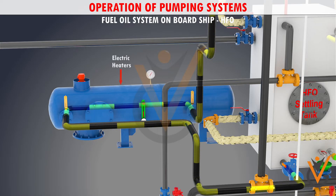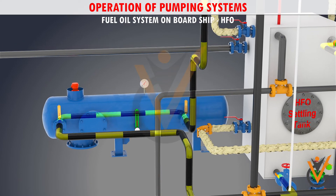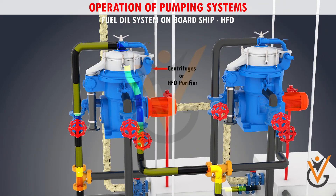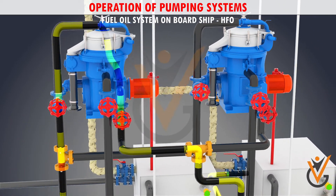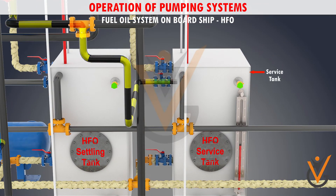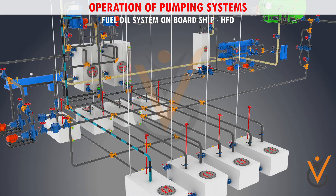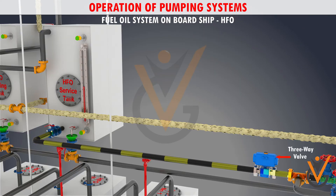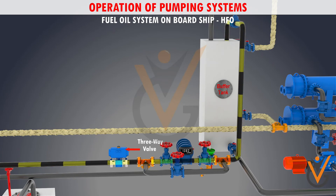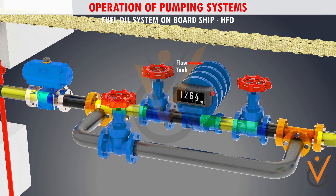The heavy fuel oil from the settling tank is then passed to electric heaters, where the HFO is heated and then passed to centrifuges or an HFO purifier. After passing through the centrifuges, the cleaned, heated oil is pumped to a daily service tank, while waste from the centrifuges is passed to the sludge tank. From the daily service tank, the oil flows through a three-way valve to a mixing tank, and a flow meter is fitted into the system to indicate fuel consumption.